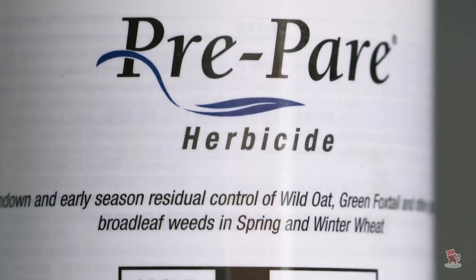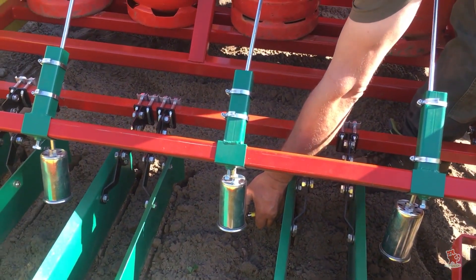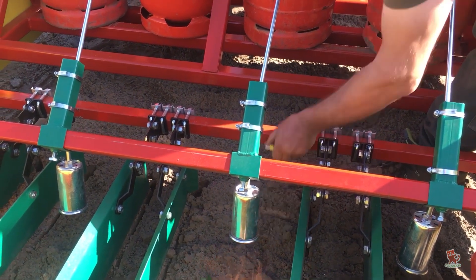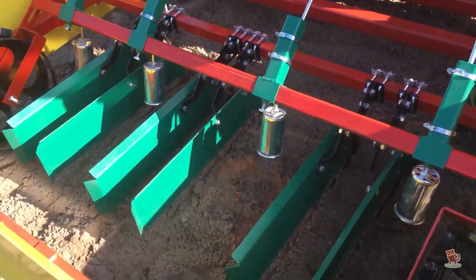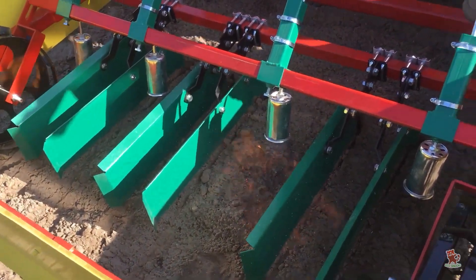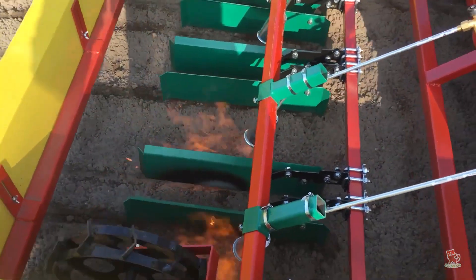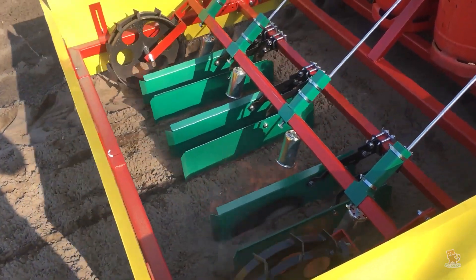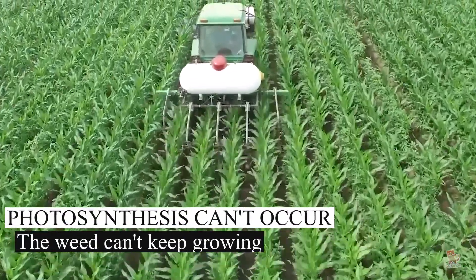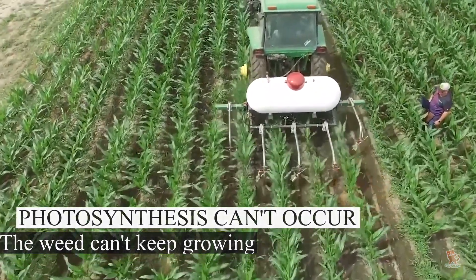With the recent interest in non-chemical weed control, gardeners and farmers are taking another look at flame weeding. Flame weeding is reportedly much more eco-friendly than chemical alternatives. A carefully directed flame fueled by natural gas or liquid propane raises the temperature within the weed, causing cells to break down and effectively kill weeds while causing little damage to the crop.